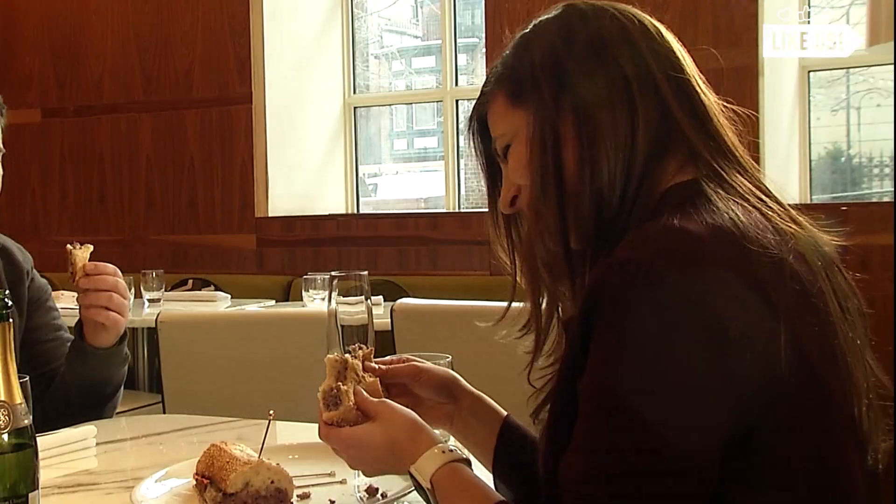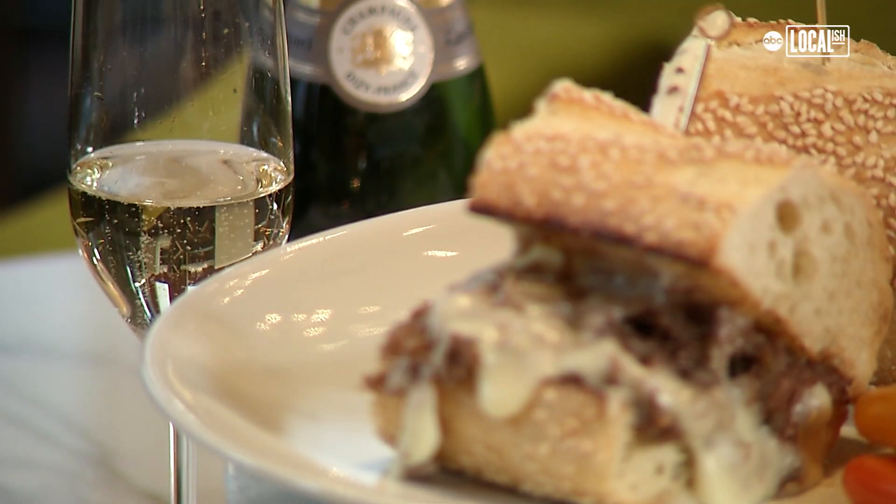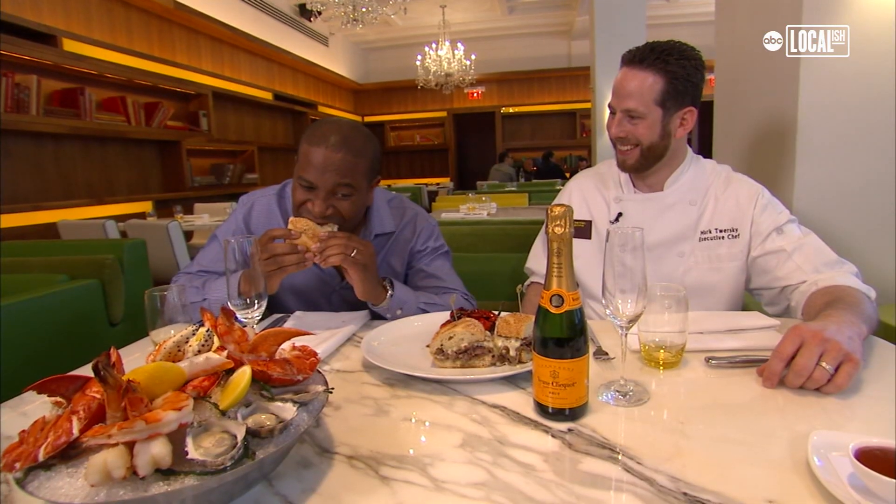This is a $120 cheesesteak. I can't believe that. I've had friends of mine come in that challenge me. They say there's no way this is worth it. Then they try it and they're impressed.